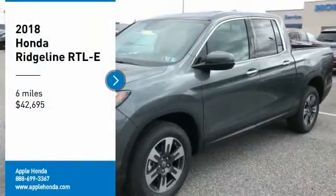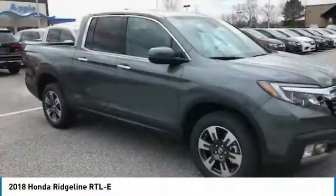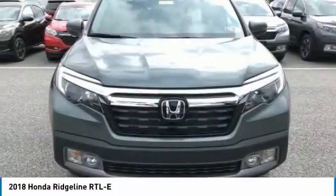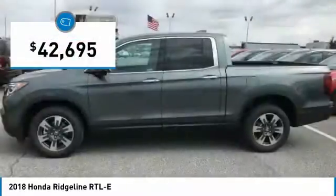We are pleased to show you the 2018 Ridgeline. The Ridgeline was designed to give you exactly what you need to get the job done. And with Honda quality built right in, this truck can be with you for the long haul. And is priced below $45,000.